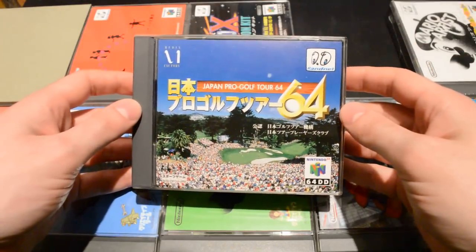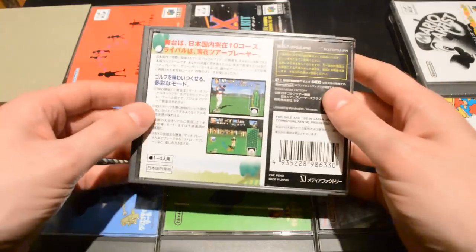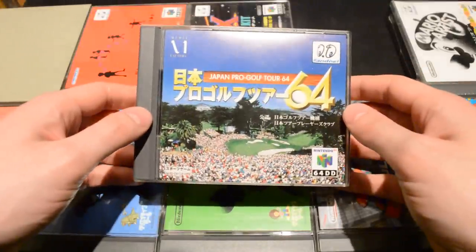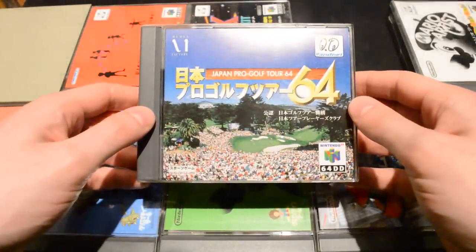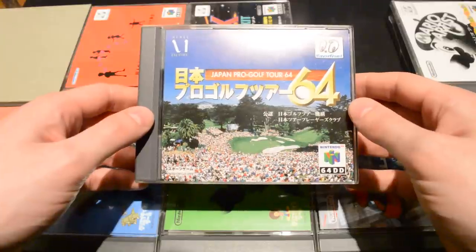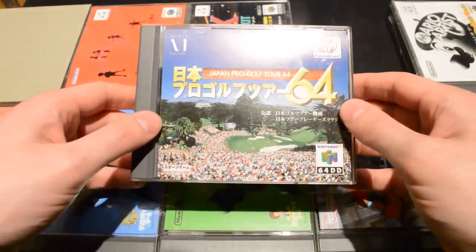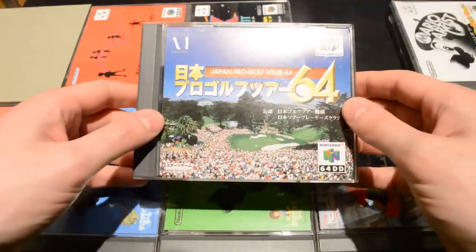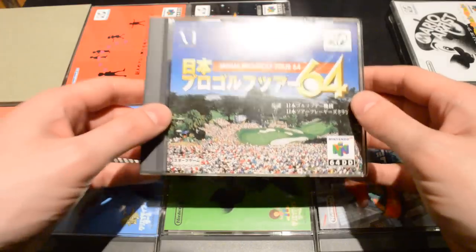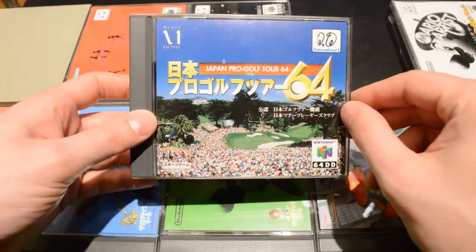Then we have Japan Pro Golf Tour 64 — just a golf game, nothing too special. But if I'm not mistaken, this is the only 64DD game that supported online play. The 64DD had its own modem and you could log on to Rand Net, the 64DD's own internet service, and play an online game of golf.